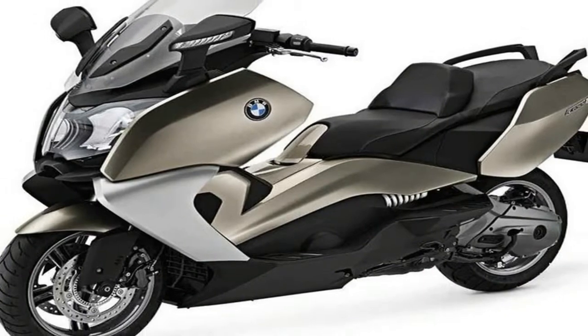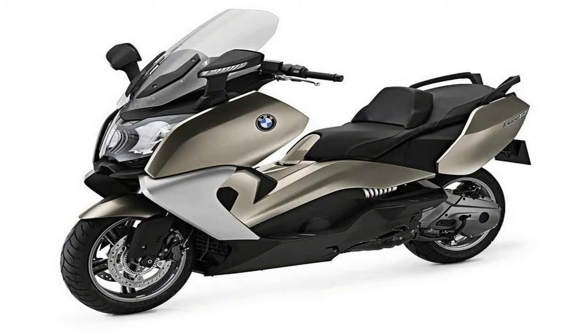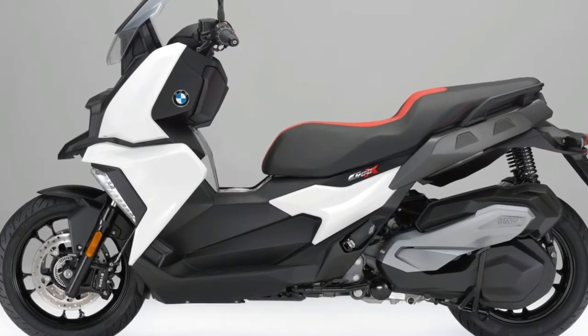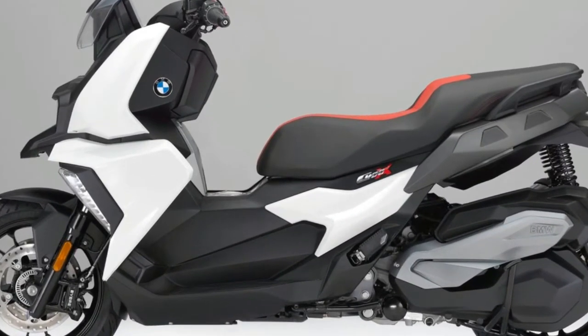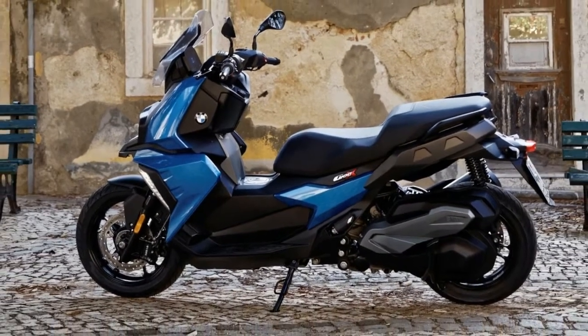Meet the BMW C400X, a premium urban mobility machine for the midsize scooter segment. Following are the essential fast facts of the scooter unveiled during 2017 at the Milan Motorcycle Show. Pricing and availability have yet to be reported.